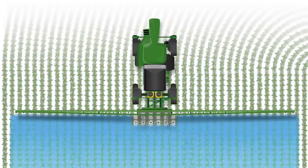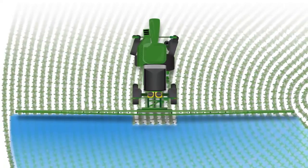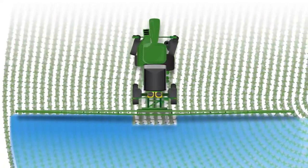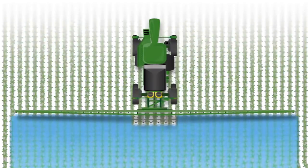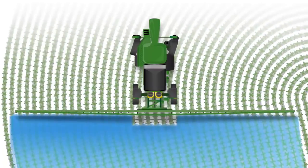But how can you better control spray rates on turns? Exact Apply automatically varies the rate across the entire boom to greatly reduce input costs and possible crop damage, while assuring the right spray rate even as you make a turn.